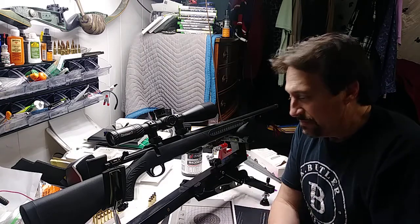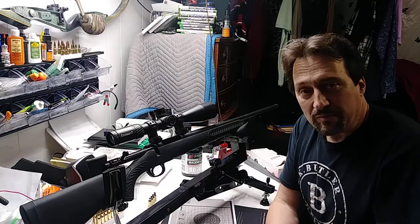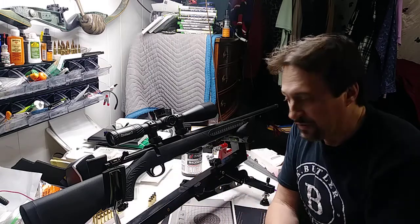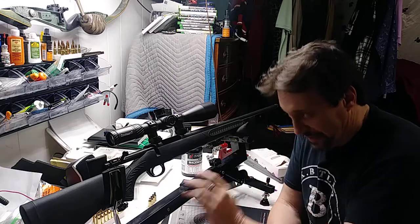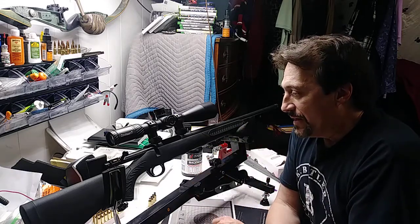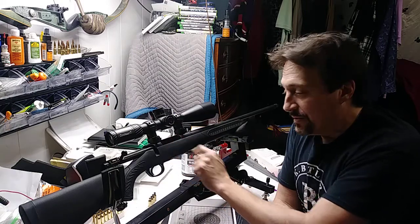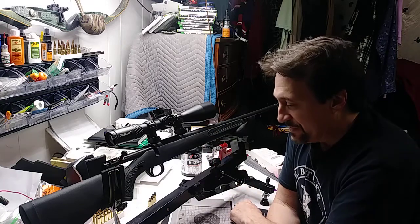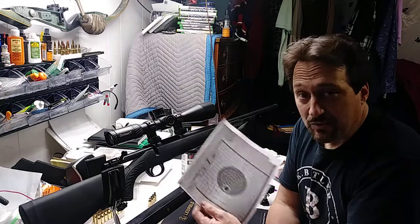Myth dispelled about inexpensive rifles not being accurate or worth a crap. This thing's got about a two and a half to three pound trigger — it's adjustable, although you have to take the action out of the stock to do it. The stock is cheap and functional, but this rifle is about to get a Boyd's stock, because I just had one of my best days at the range ever.